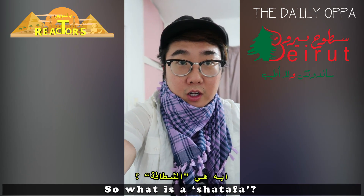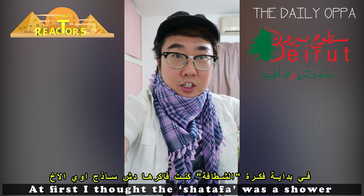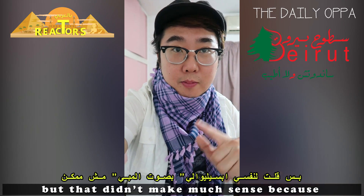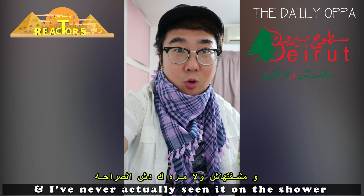So what is a Shatafah? Well, the first time I actually saw one, I had no idea. At first, I thought the Shatafah was a shower, but that didn't make much sense, because it's next to the toilet, and I've never actually seen it on the shower.